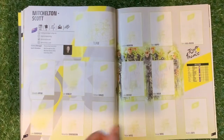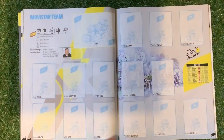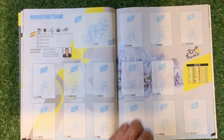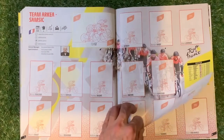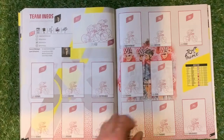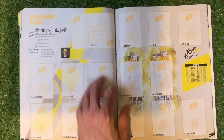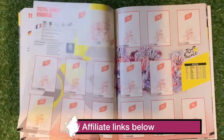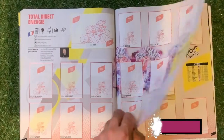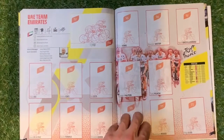Lotto Soudal, Mitchelton–Scott — that's an Australian team, they've got the badge from where they are. Movistar Team — every time you go to Spain you get Movistar come up on your phone; I like the name. NTT Pro Cycling Team. We've got Team Arkéa-Samsic, Team Ineos — which was Sky before, taken over by Ineos. We've got Team Jumbo-Visma, Team Sunweb, Total Direct Energie, Trek-Segafredo, UAE Team Emirates — that's an easier team to say.